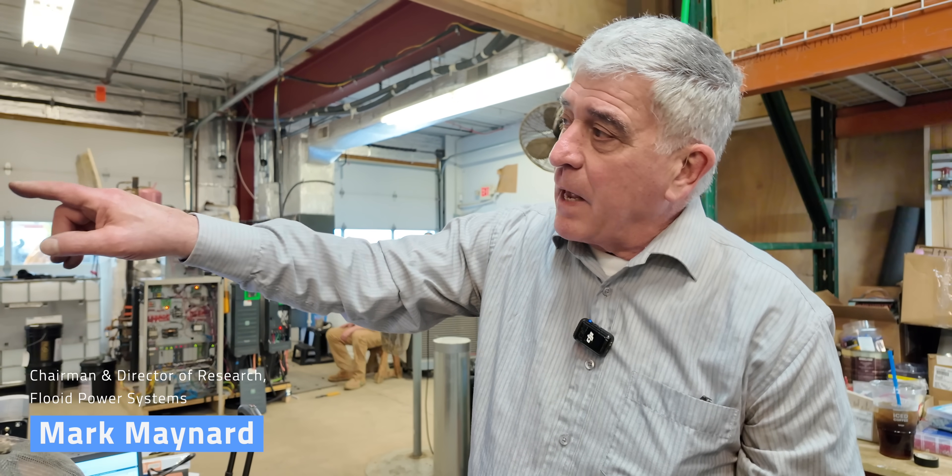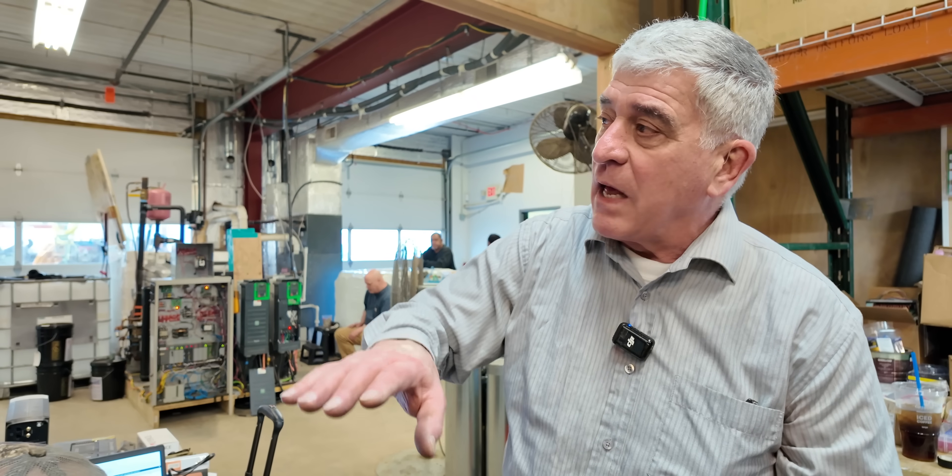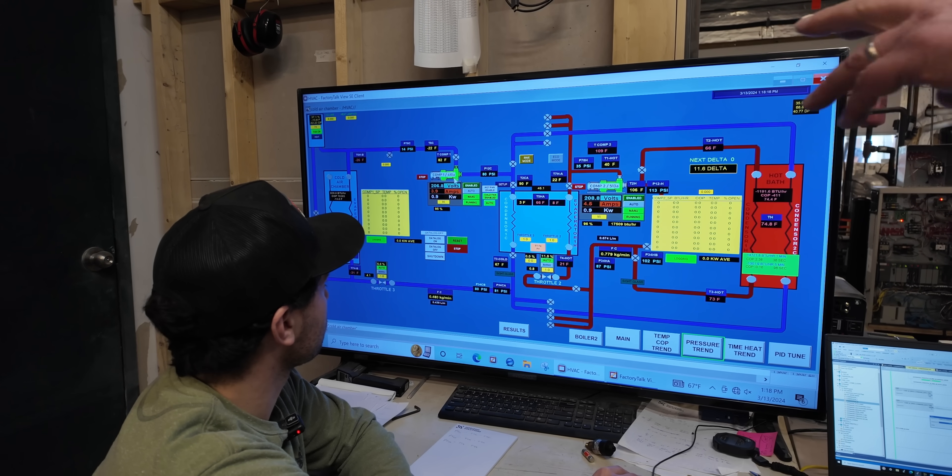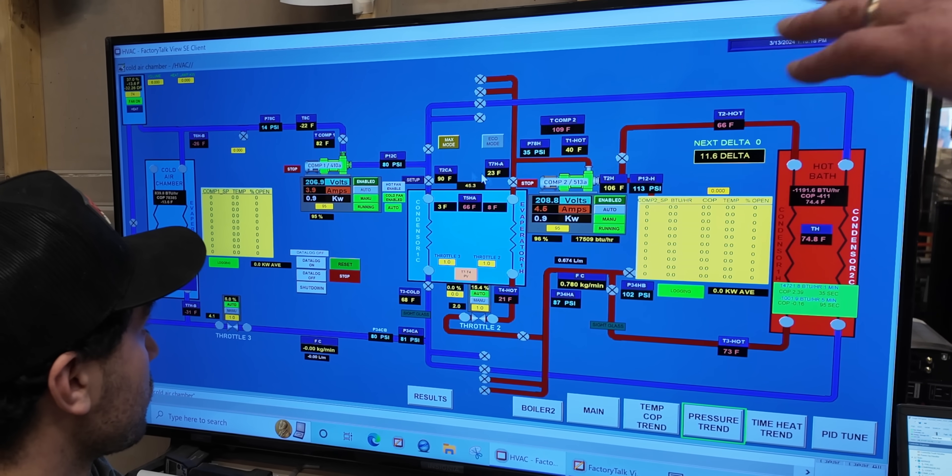It's not a perfect analogy at all, but it's kind of like having multiple gears on your bike versus just one. This is Mark Maynard, Chair and Director of Research for Fluid. He showed me around Fluid's lab in East Hampton, Massachusetts. "This is going to start pumping out some values very soon. And when it does, you'll see that minus 11, which is lower than almost anybody can do right now, but you'll see that our capacities are still high and our COPs will be very high also."